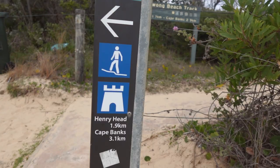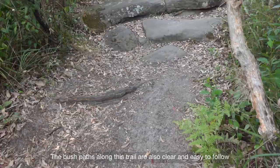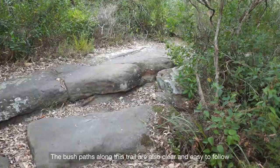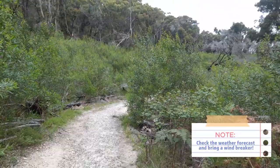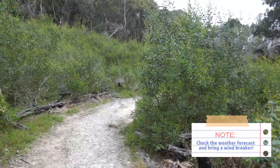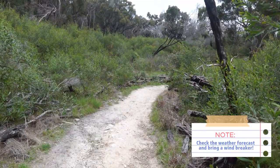Henry Head, 1.9km. Cape Banks, 3.1km. Let's go — there is already an established trail so I'm just following it. I checked the weather forecast before I embarked on this walk. There's no rain, it's just windy today, so hopefully the weather stays nice like this for the rest of the day.